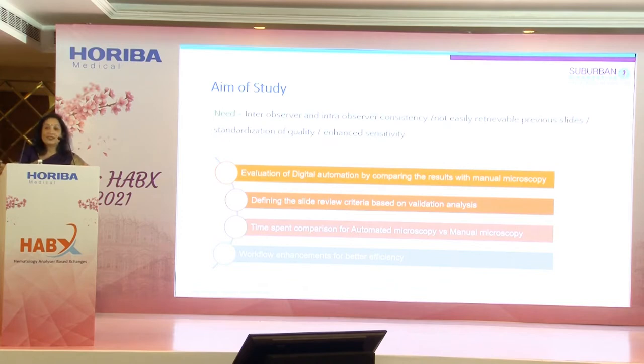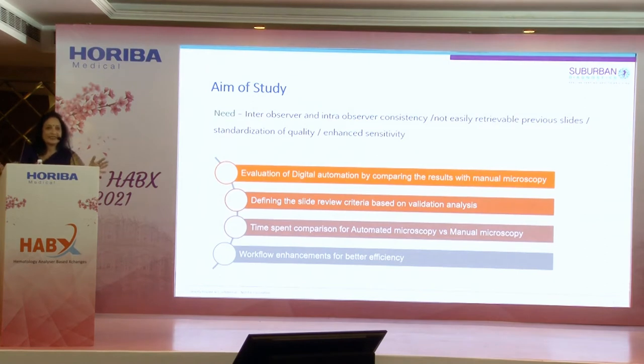The study is large and still ongoing — we're still not fully satisfied, as it requires a huge conviction. We wanted to eliminate inter-observer discrepancies between two people reviewing the same slide. We also wanted to retrieve previous images, which is very difficult with physical slides alone. Bringing standardization of quality was key — giving a slide to one hematologist versus another always yields a difference of opinion. We also wanted to enhance sensitivity and define review criteria based on the validation analysis.